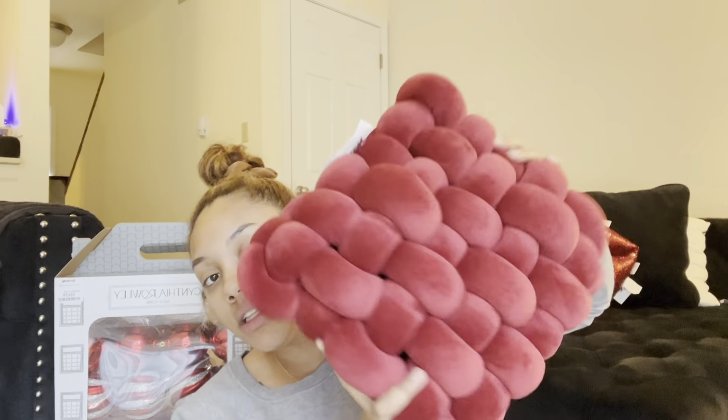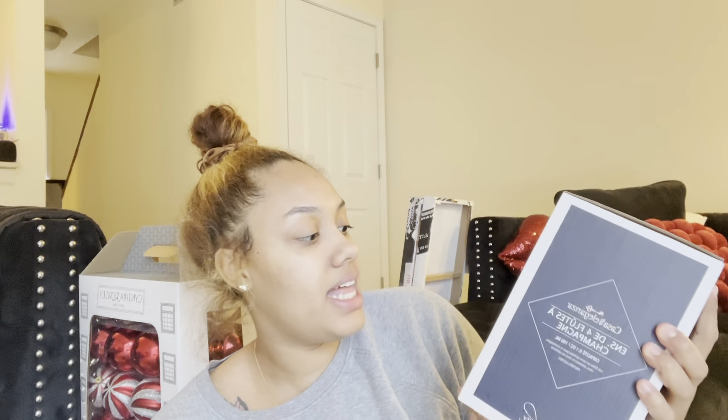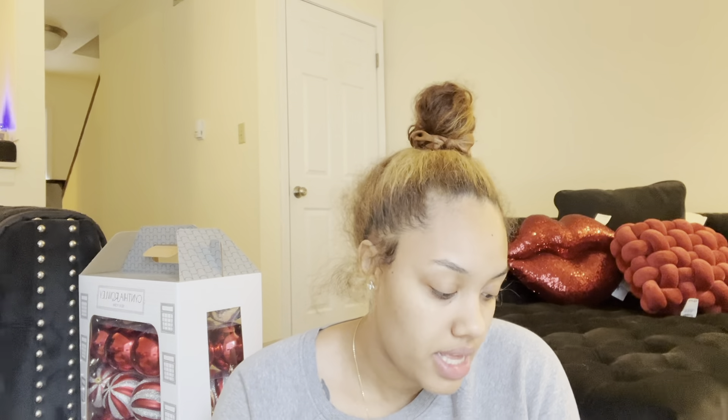I also got this knot pillow for $20. I actually found one at Home Goods for a little cheaper, but it was square and I really liked this one. And I got a wine glass set — they call it a loup set — but it was only $10 for four glasses. I'm 21 and I feel like the glasses are just so cute, like having friends over and having a little wine, it's just cute.